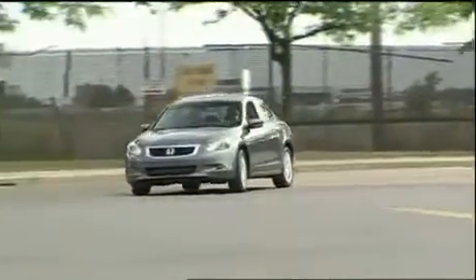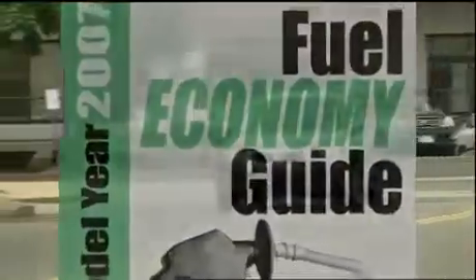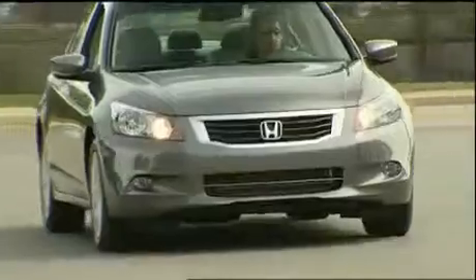As for fuel economy, the new Accord may be larger and more powerful, but it's still pretty efficient. The base four-cylinder with an automatic has government fuel economy ratings of 21 city, 30 highway on regular, with the latter number down only one. While the Accord hybrid is no more, a clean turbo diesel Accord is waiting in the wings.